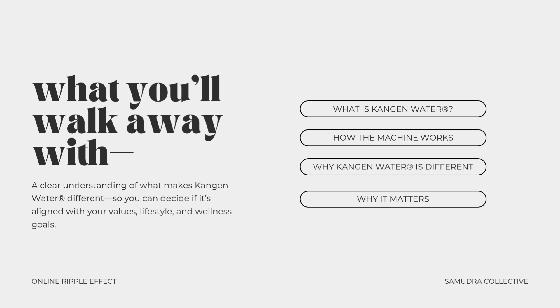What we'll cover first is what is Kangen water — the meaning behind the name and the types of water it produces. Next, we'll dive into how the machines work with a simplified look at electrolysis, filtration, and real-time water transformation. Then I'm going to share why Kangen water is different, exploring the three key properties and how they support functional hydration. And last, why any of this even matters — the importance of freshness, sustainability, and investing in intentional wellness.